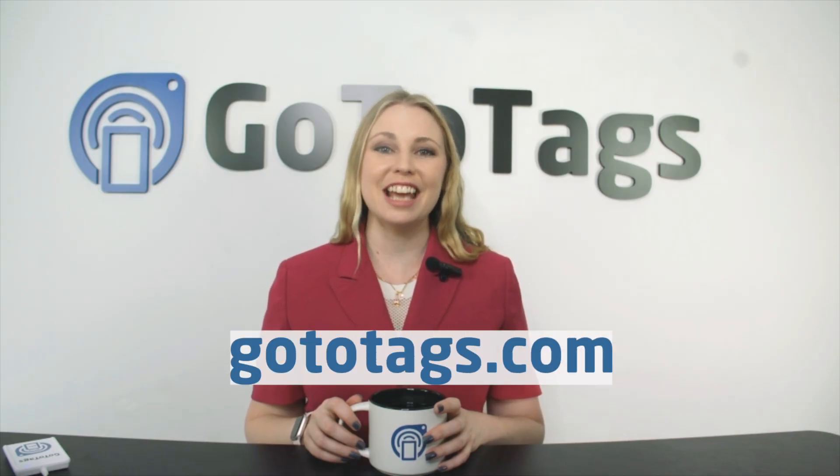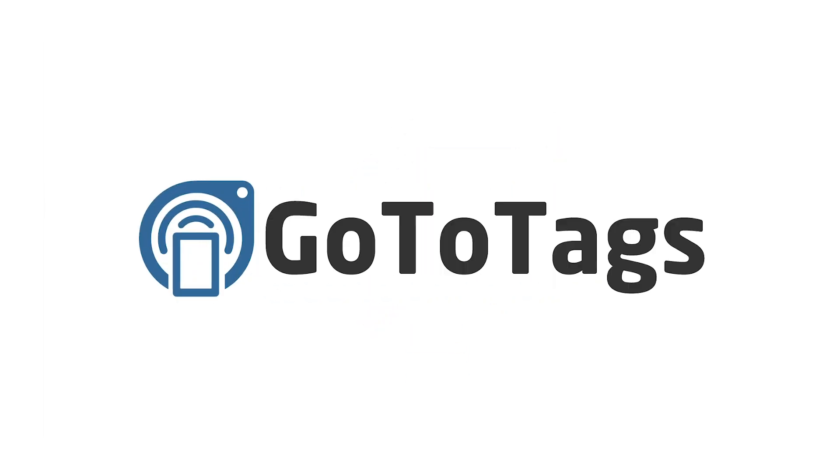Head over to GoToTags.com today to get started.